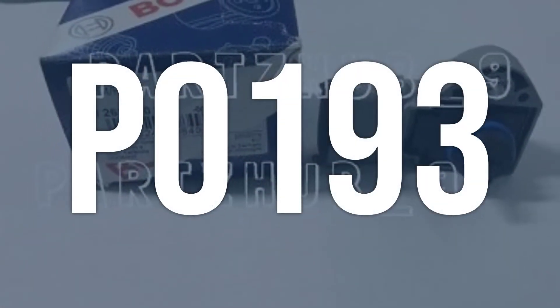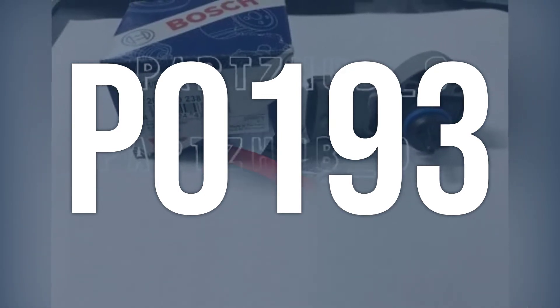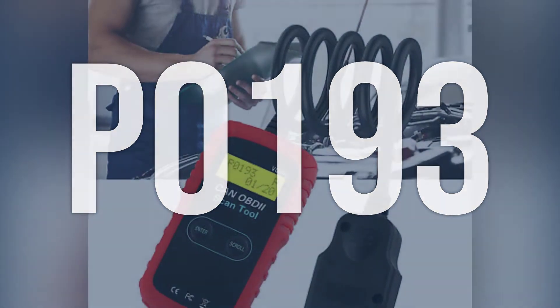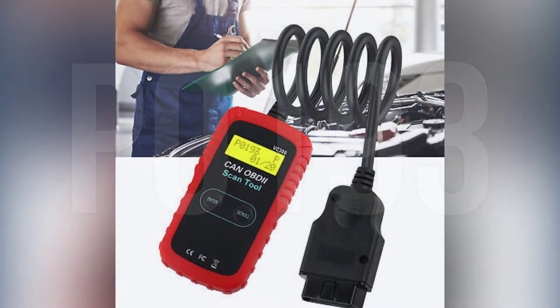OBD2 code P0193 means that the fuel rail pressure sensor circuit is indicating a fuel pressure condition that is abnormally high, causing the powertrain control module (PCM) to receive a high input signal.